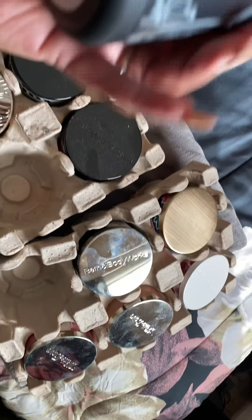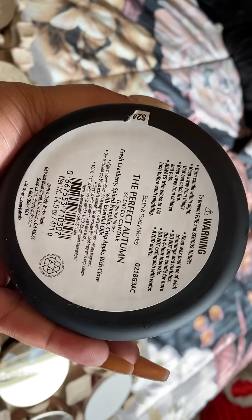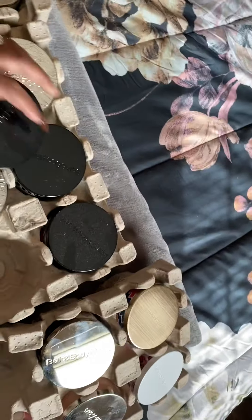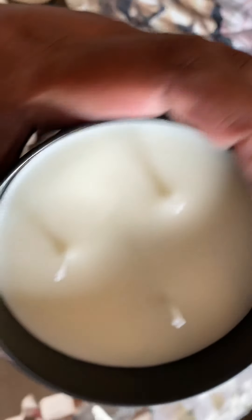The next one is The Perfect Autumn. I love this matte black jar - it matches my room perfectly, y'all, to the teeth! The notes on this one are fresh cranberry, spiced pumpkin, crisp apple, and rich cloves. I definitely don't think I'm going to like this one.